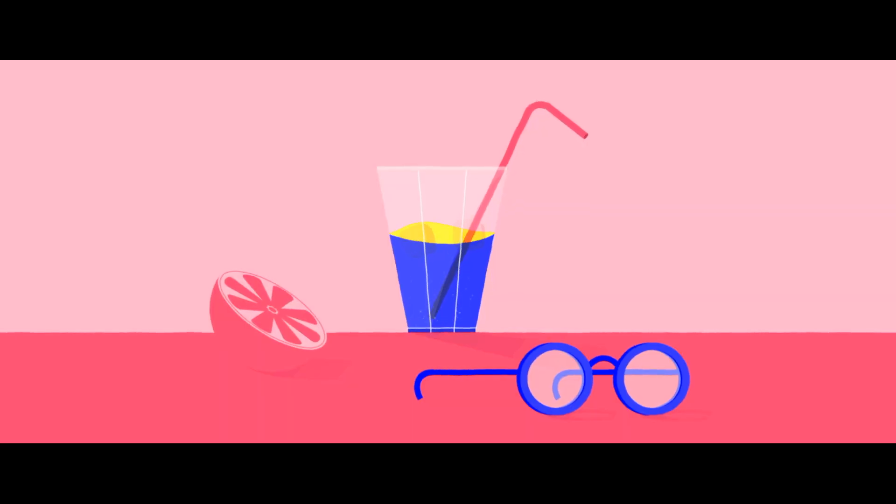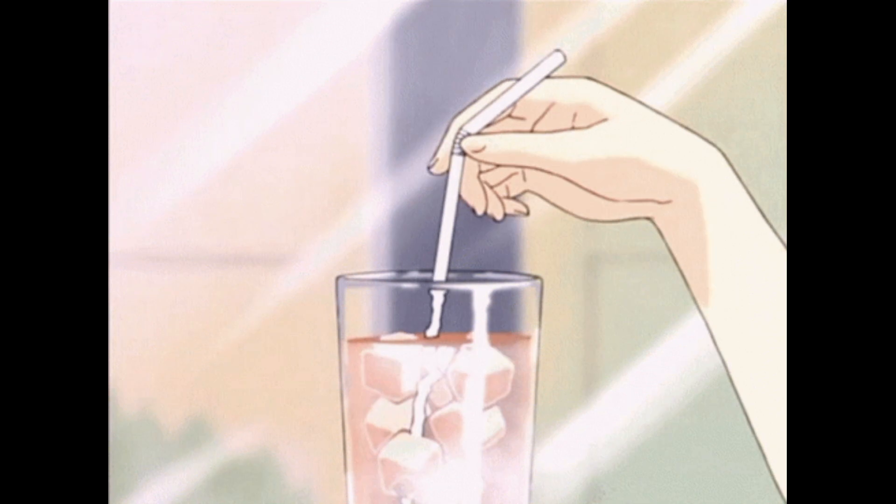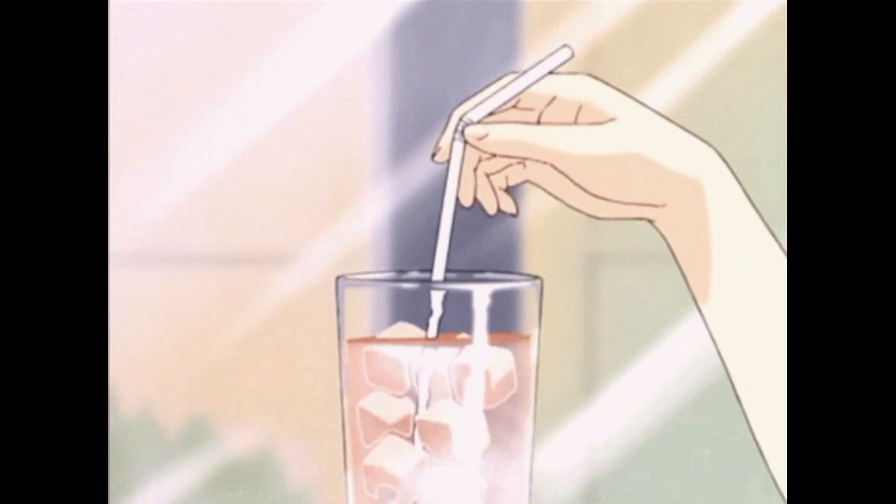Fact 3. If you want to quickly cool down a drink, wrap it in a wet paper towel and put it in the freezer for a few minutes. It will cool down much faster than if you just put it in the fridge.